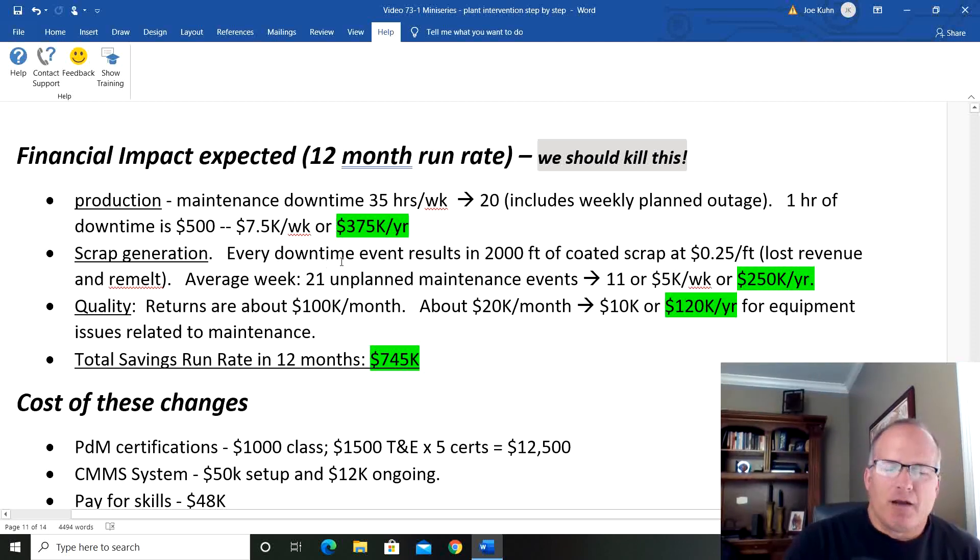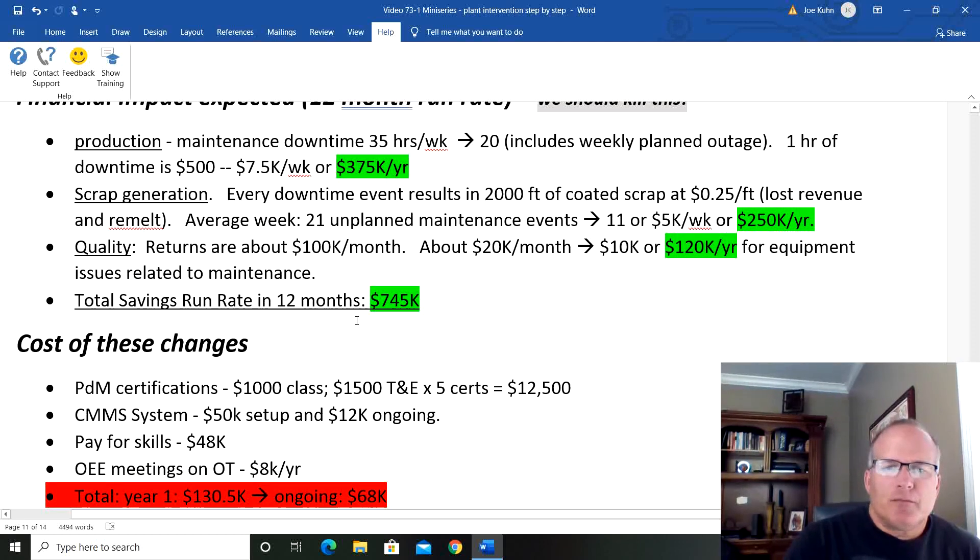Scrap generation: every downtime event results in 2,000 feet of scrap. We're going to reduce that from 21 events down to 11 — that's $250,000 a year. Quality returns are about $100,000 a month, and about $20,000 of those we determined had an equipment root cause. We believe we can cut that in half — $120,000 impact. Total related savings we believe we can hit at a 12-month run rate is $745,000, and I really think we're going to start getting results in about three months.